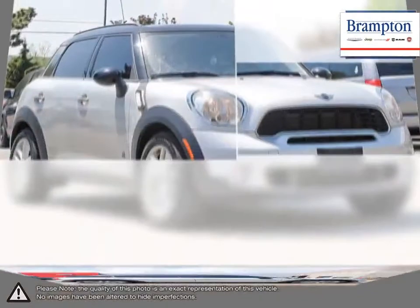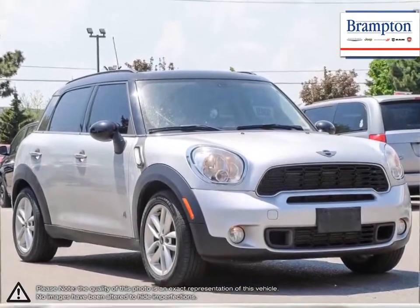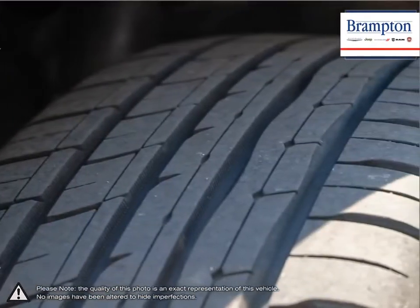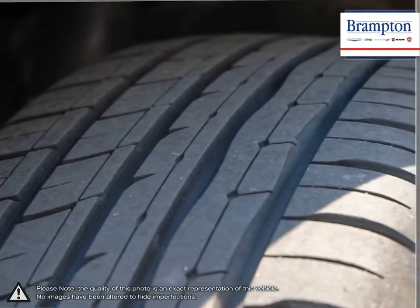Tight and responsive handling with a brisk, peppy engine results in an extremely enjoyable drive. Let's not forget the fuel-efficient engine and reliable quality that make the Countryman an even more appealing package.